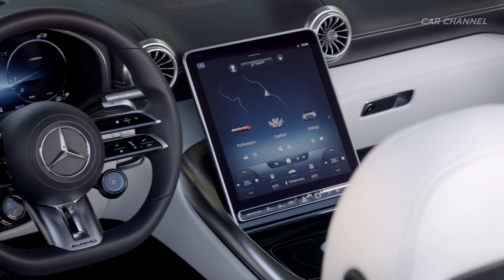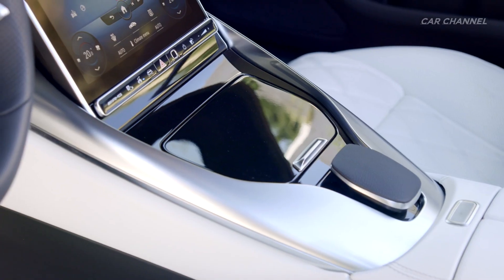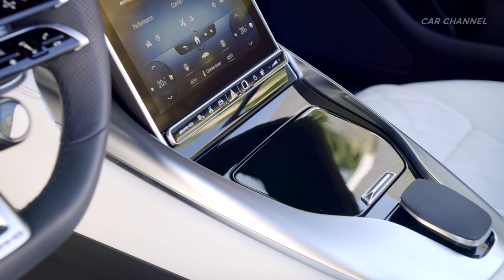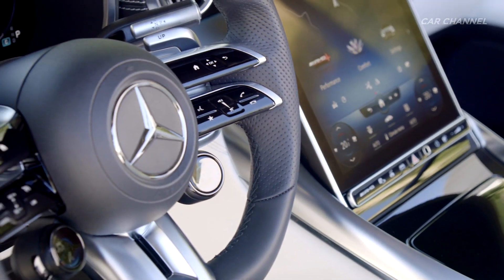The new entry-level model in the SL family also shines with extensive standard equipment. In addition, numerous options that enhance comfort and safety offer a wide range of possibilities for individualization.